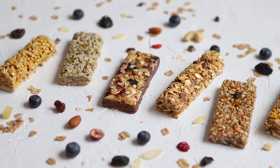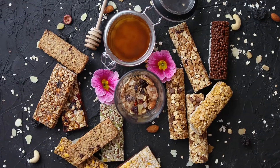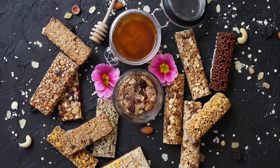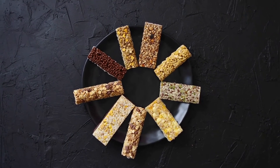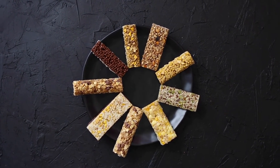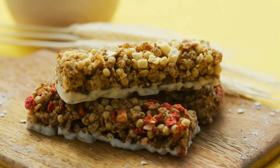Fruit and nut bars are a crunchy and high-protein snack that can be eaten on the go. They're typically prepackaged, which isn't always the healthiest option. However, some brands use natural ingredients without added sugar, and many fruit and nut bars contain added sugars which should be limited in any healthy diet.